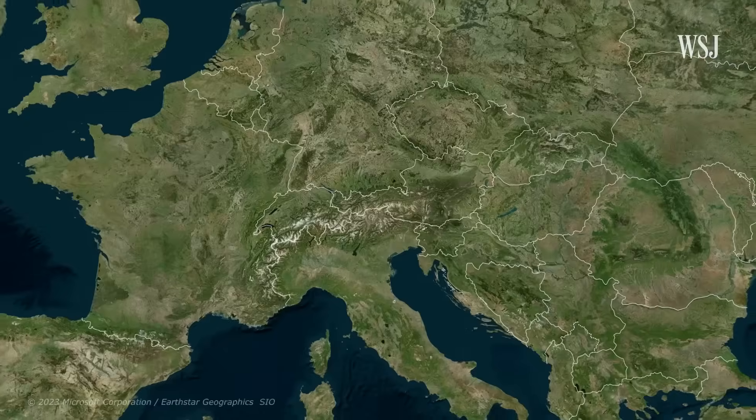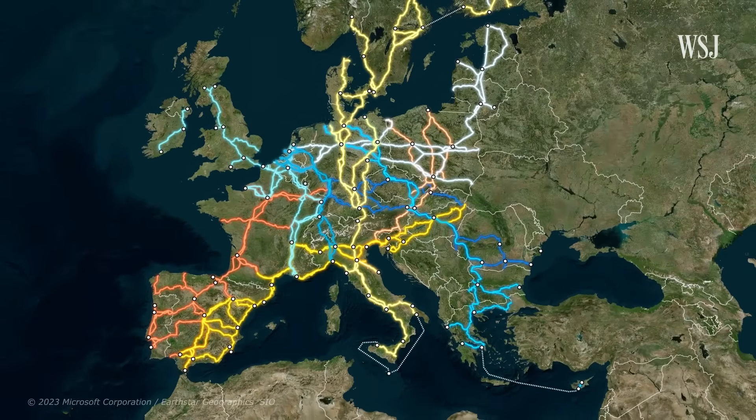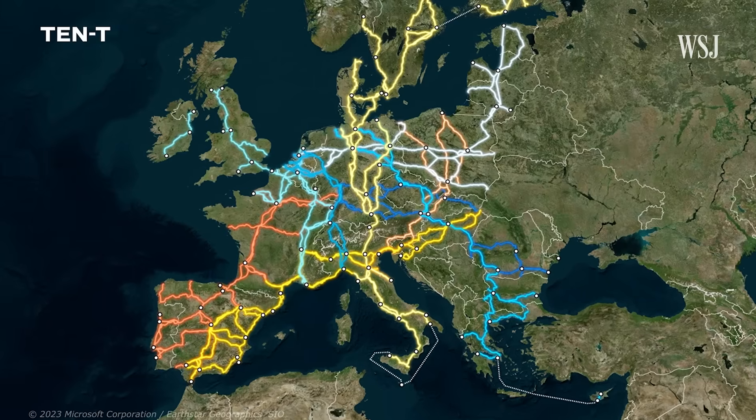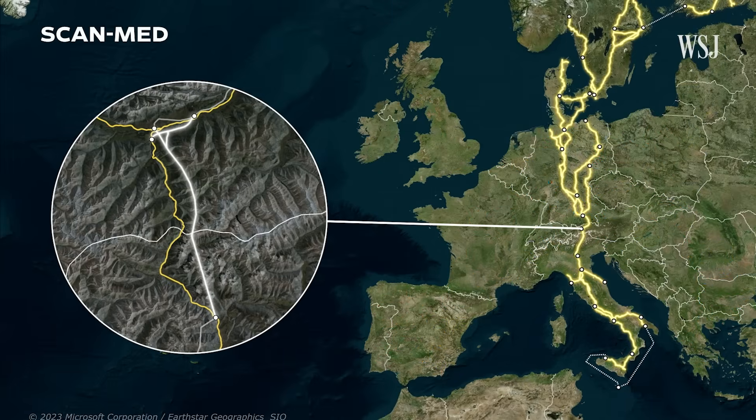To understand, look at this map. These are the nine main trade corridors that make up the European Union's Trans-European Transport Network. The TEN-T is an infrastructure plan the EU began developing back in the 1990s. And the Brenner Base Tunnel, or BBT, is at the heart of the Scandinavian-Mediterranean TEN-T corridor.